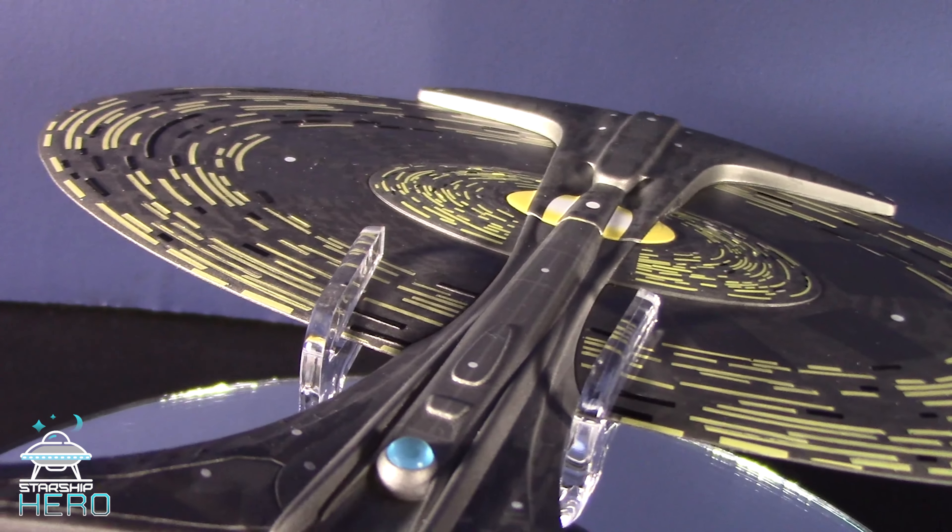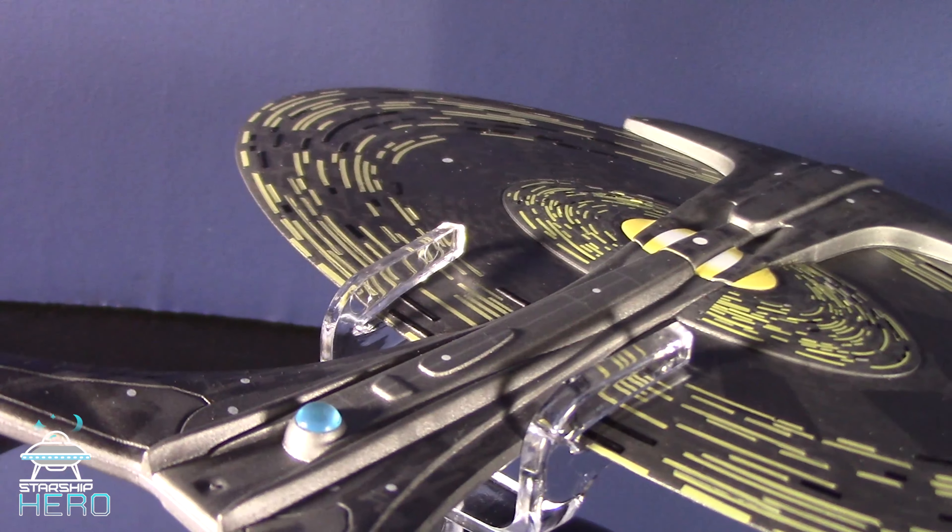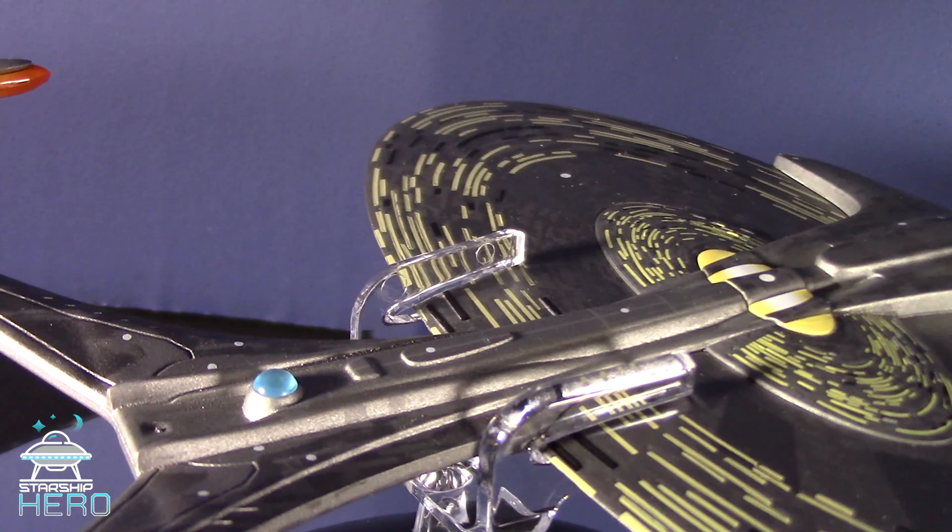When Crewman Daniels took Captain Jonathan Archer into the 26th century, we got our first look at the Universe-class USS Enterprise J.